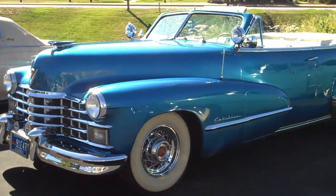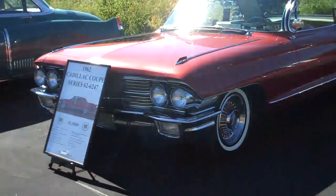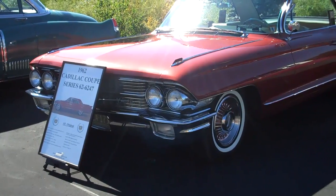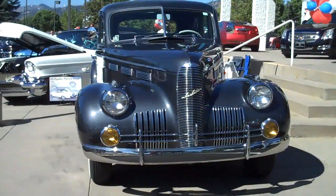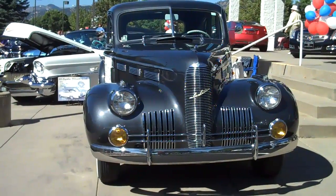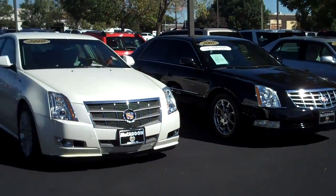This is a 1947 Cadillac convertible. Here's a 1962 Cadillac Coupe. This is a 1940 LaSalle made by Cadillac. And these of course are 2010 Cadillacs.